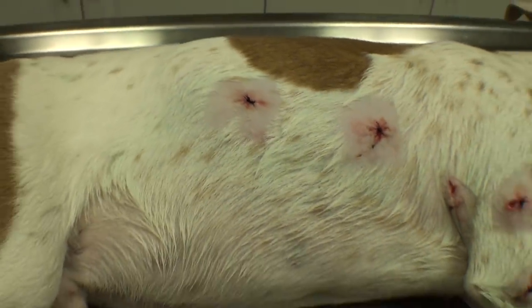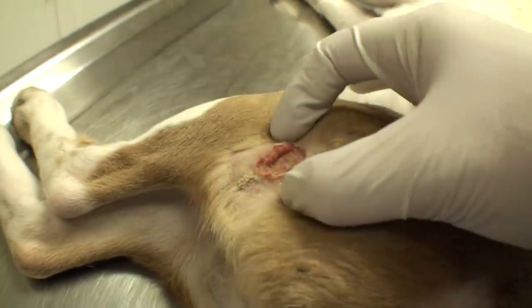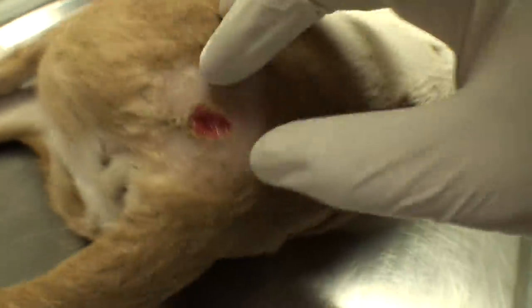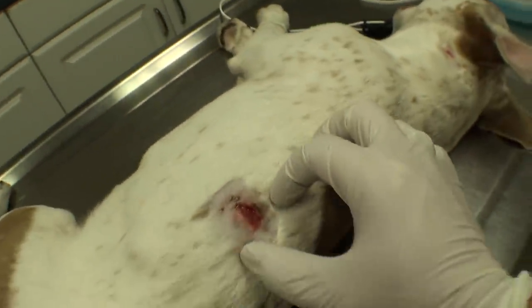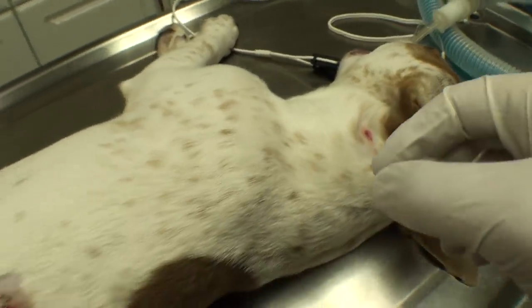I'll flip him over and see what the other side looks like. This side doesn't have as many wounds but they're all bigger. This is the biggest one right there on his leg — definitely needs sutures. This one needs a few sutures, and this one needs a few sutures there obviously. A little tiny one on his neck needs a few sutures too, so I'll get started on that after I clean these.